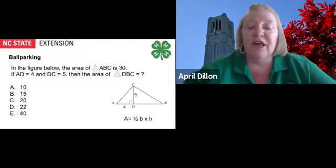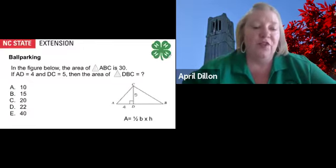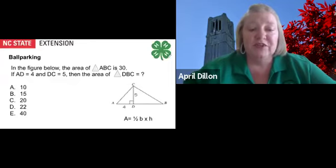You will notice that you are given a formula under the figure. Anytime that you are given a formula in a question or problem, use it. Our third step is to use the given formula to calculate the area of triangle ACD. One half of 4 times 5 equals 10. Thus, the area of DBC must be 20. The answer is choice C.